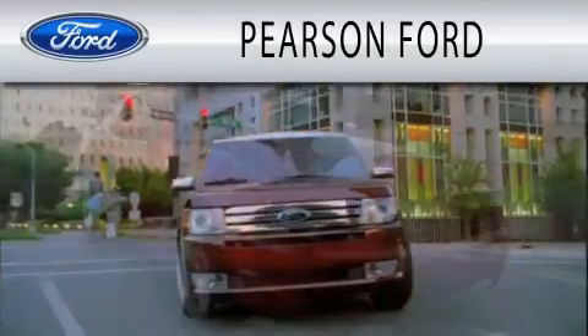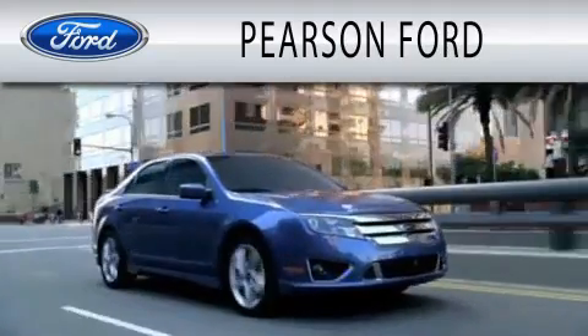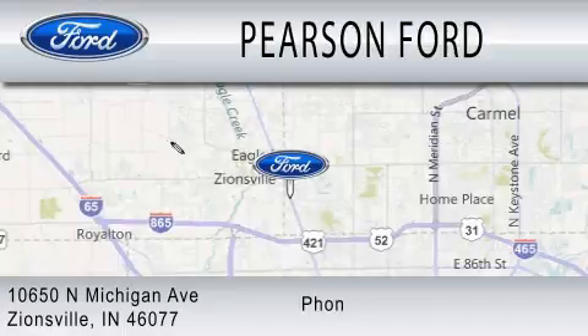Pearson Ford is dedicated to doing everything possible to ensure that the experience you have selecting your next vehicle is as pleasant as possible. We're located at 10650 North Michigan Road in Zionsville.